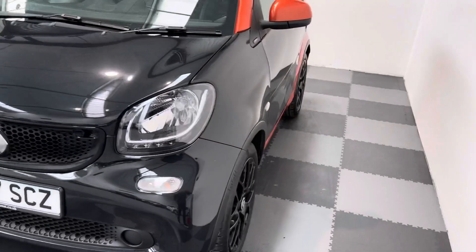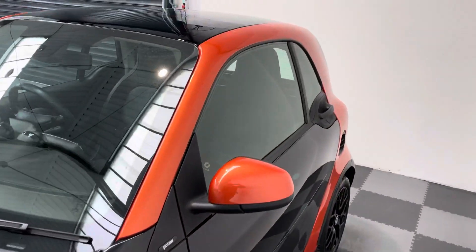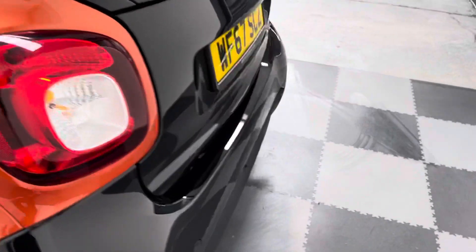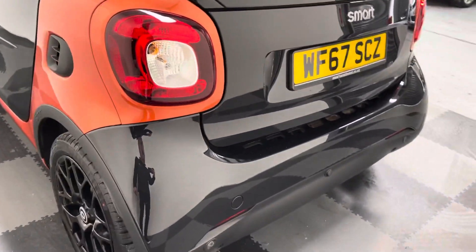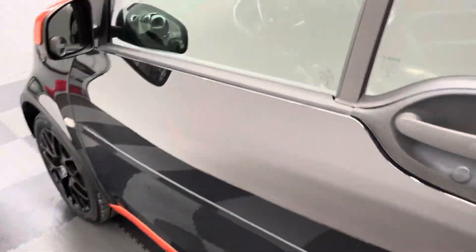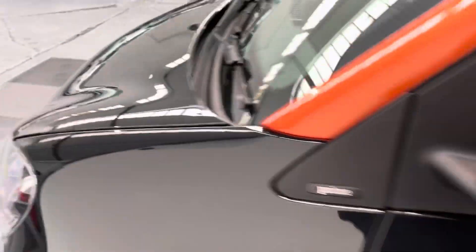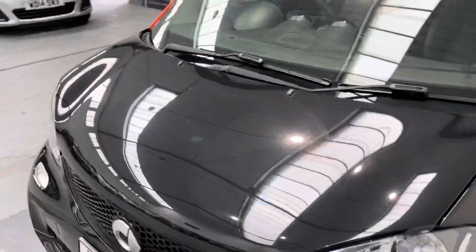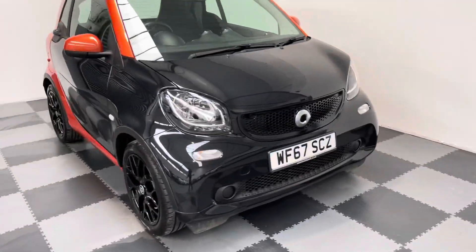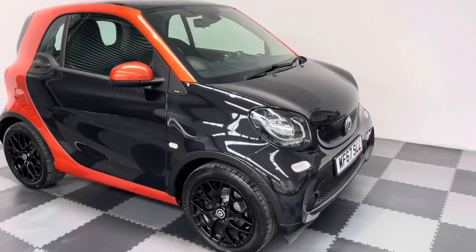And because it's the prime premium, it gets the added benefits of the rear parking sensors, air conditioning, and full touch screen inside. The car's only done 17,600 miles and is in absolute pristine condition.